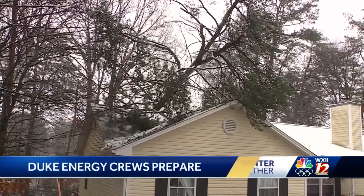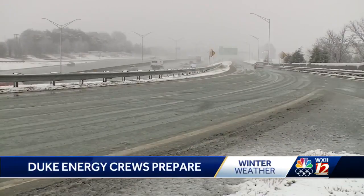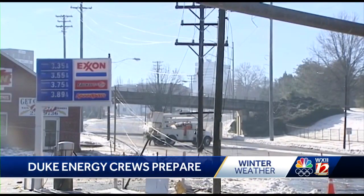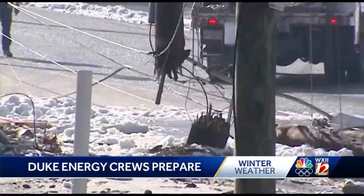Duke Energy crews are also getting ready for potential winter weather. A spokesperson for the utility says a lot of prep work has already been done, such as trimming trees. Right now, field crews are getting equipment staged to be ready to respond to outages once that storm has moved out. Duke Energy is monitoring the storm, but says it's challenging to know where to send crews because of uncertainty in the forecast track.